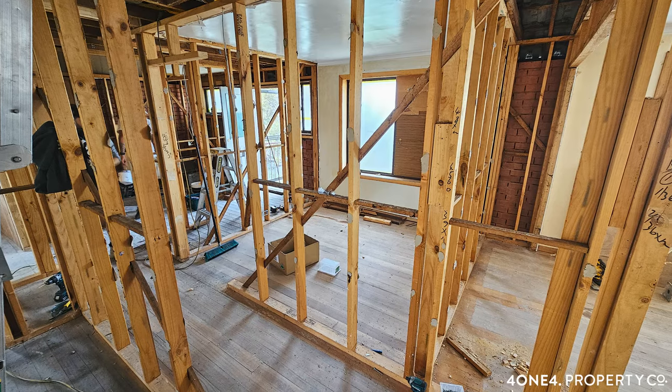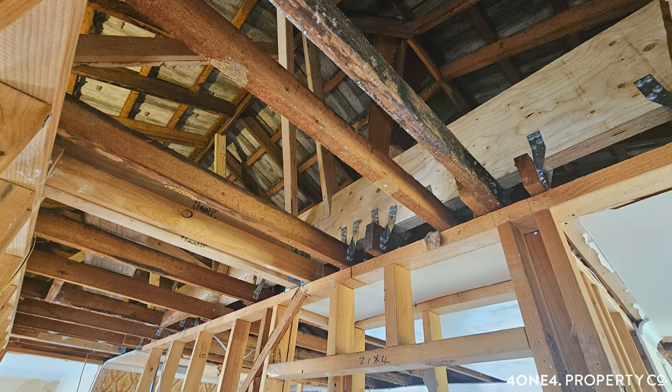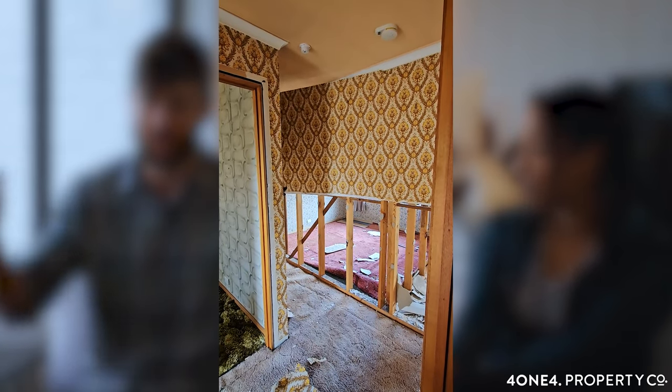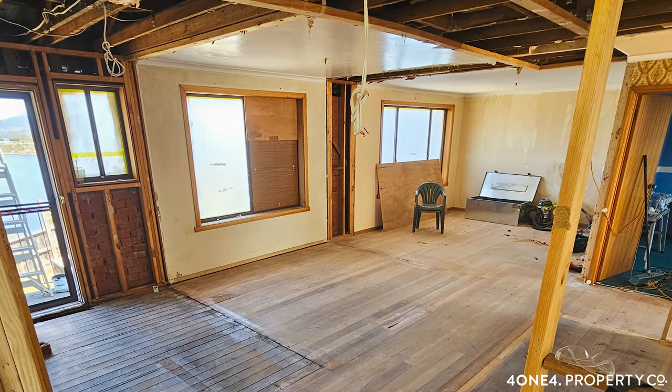You've obviously made such changes to the property. Someone without a building background might not pick up on the extra hidden features that come from your expertise. Structurally, we took out a lot of walls — it was quite pokey and segmented before. We were able to put a big beam through the roof to alleviate some of the roof weight on the walls, and it really allowed for that open plan vibe we wanted. It was essentially a necessity.